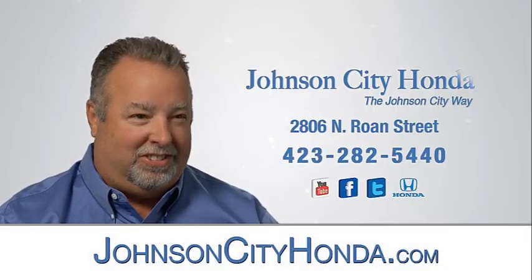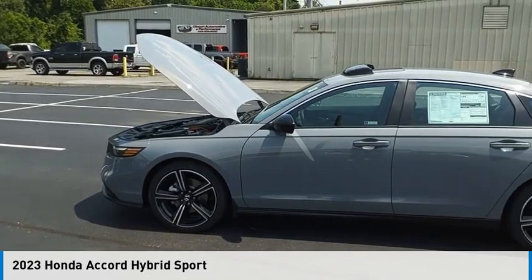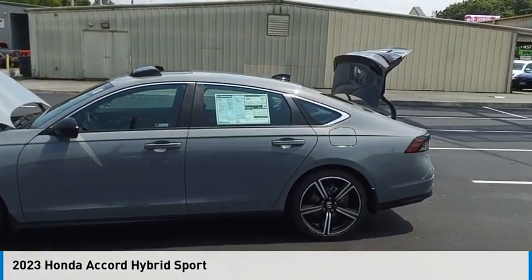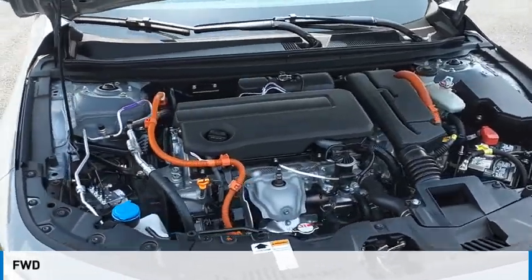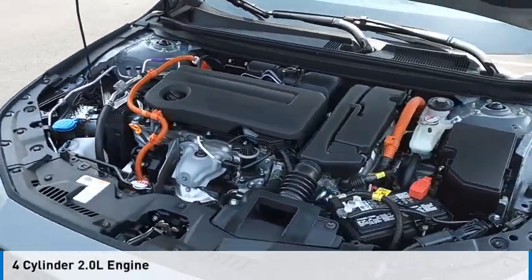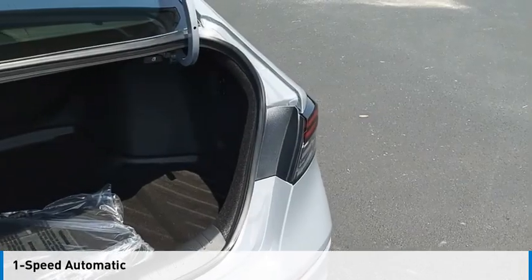Johnson City Honda. Looking for the right vehicle? Check out the 2023 Accord Hybrid. This vehicle is powered by a front-wheel drive, four-cylinder, 2.0-liter engine, and comes with a one-speed automatic transmission.